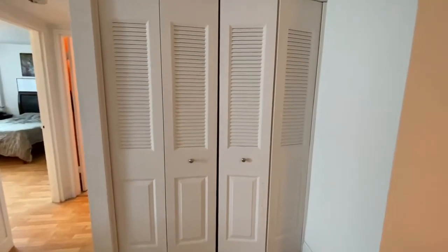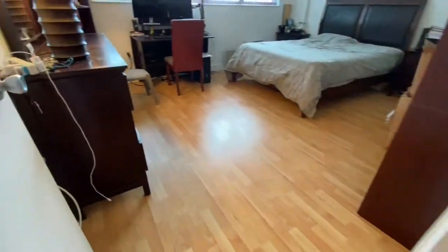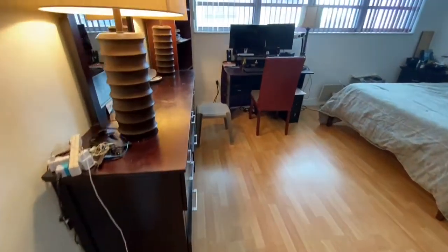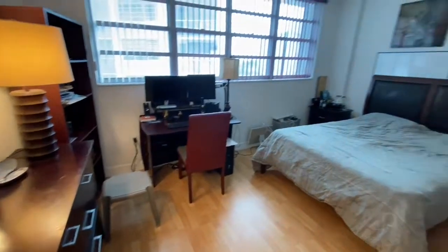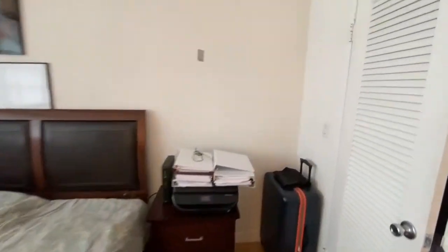This is a closet here — I've seen a lot of people convert that into a bar or a desk area. The bedroom is very spacious. The seller has a lot of things in here, but you can easily fit a king-size bed. It has a big walk-in closet.